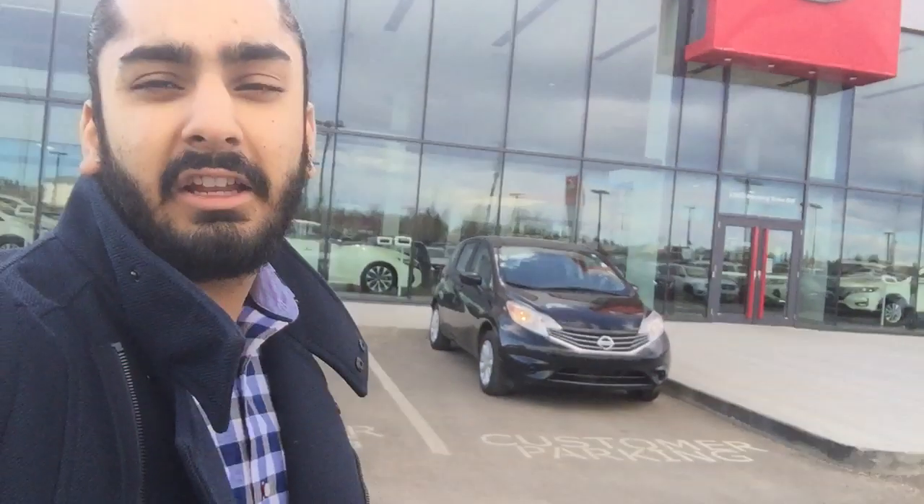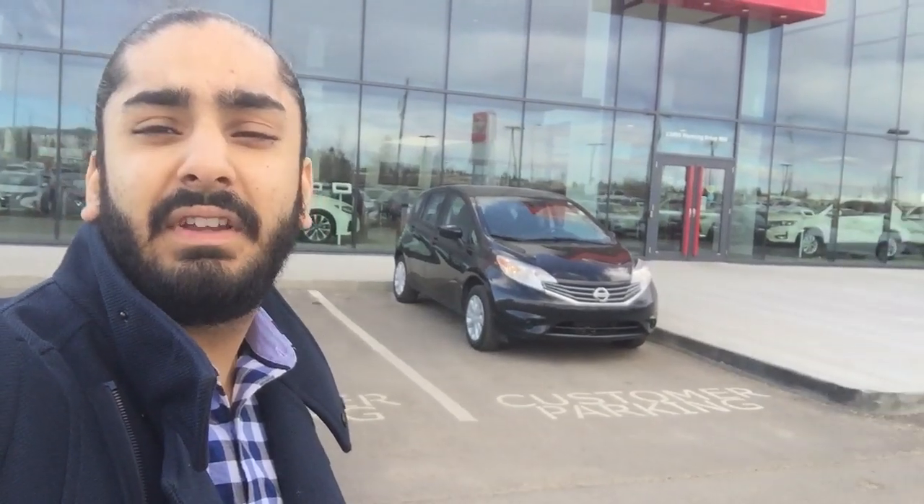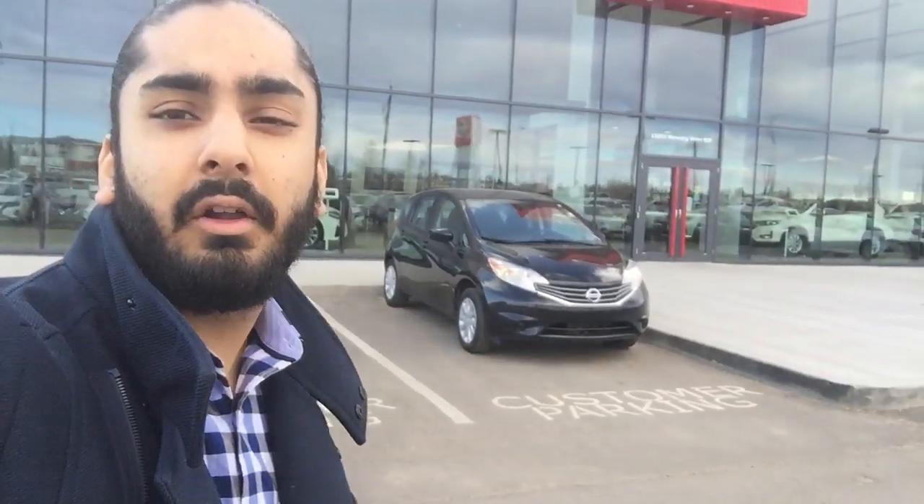Hey Stanford, my name is Gagan Alag, a sales associate here at Northside Nissan, and today I'll be showing you the 2015 Nissan Versa that you acquired on.